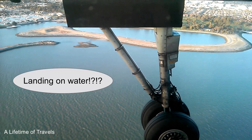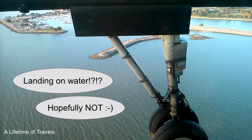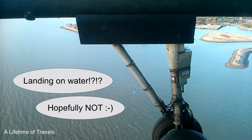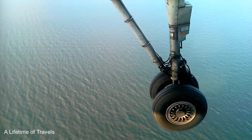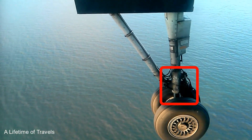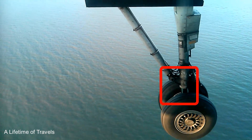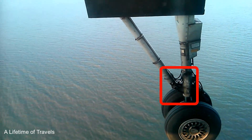Is it going to land on water? Well, I just hope it does not. Look at the landing gear in the red box — it will take on the weight of the plane as it touches the ground. When the plane is taxiing or stationary on the tarmac, you can see how far inside it goes, like a spring action — I'll show it to you later.